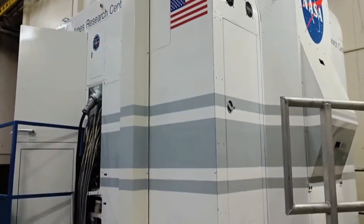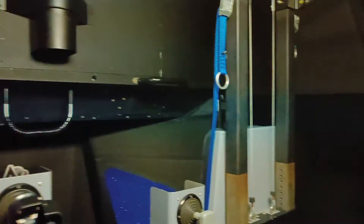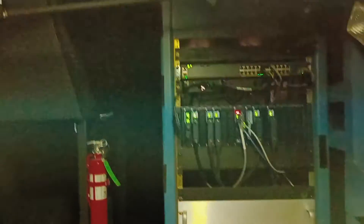This is the rotorcraft cab, and this is the moon lander cab — super exciting. This is where you would be if you land on the moon. Let's land on the moon! This is the joystick. This is our view outside. How cool is this?